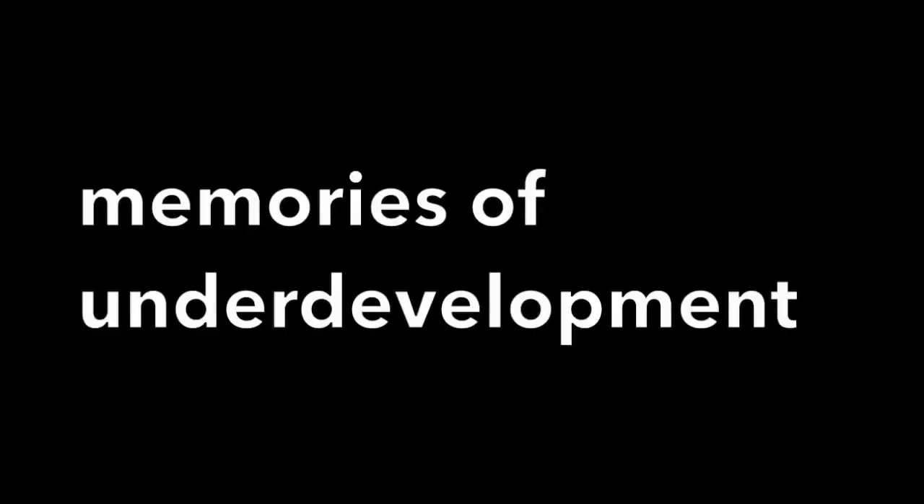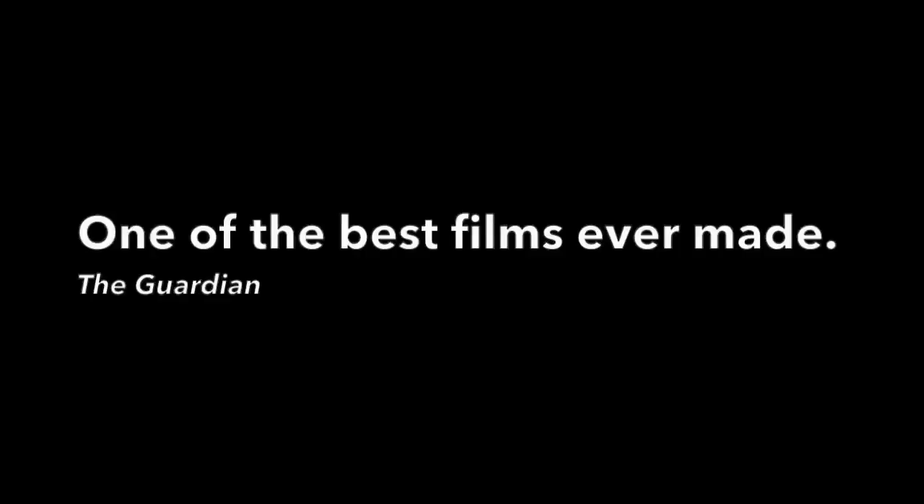Another option is to visit film festivals and special screenings. Underdeveloped has garnered attention at various film festivals, so keep an eye out for festivals near you. Attending these events not only allows you to watch the movie on the big screen but also provides an opportunity to engage with fellow film enthusiasts.